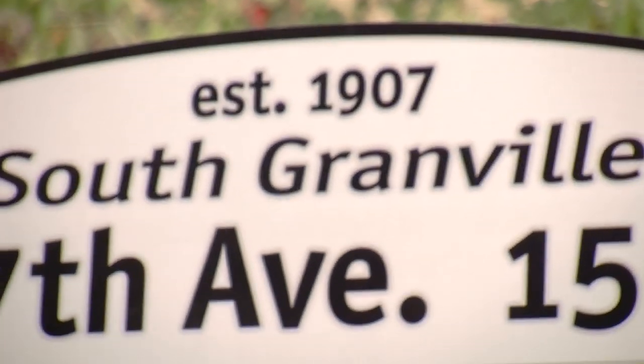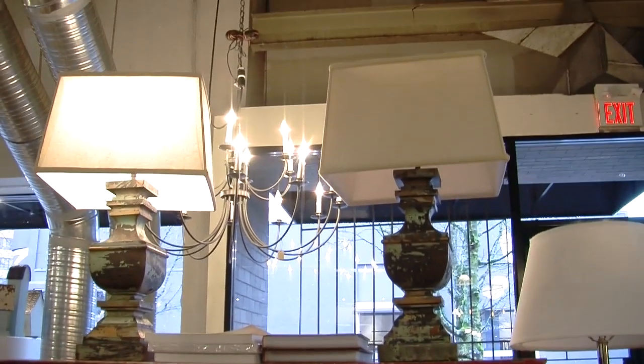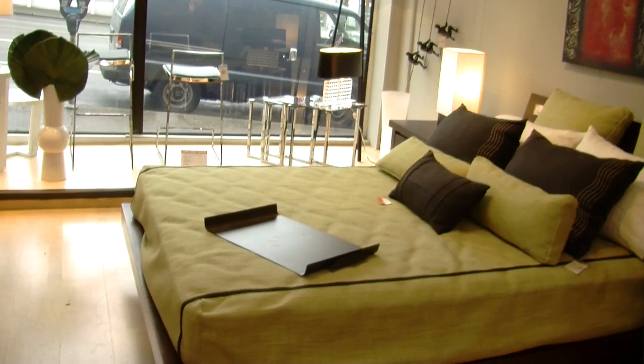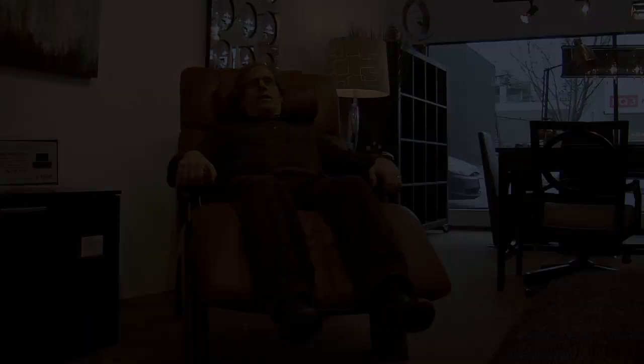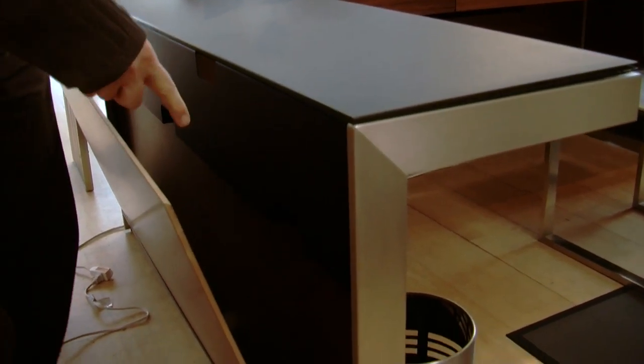Welcome to South Granville. Industrial Revolution has always provided unique products, very clean in design, and we also feature tomorrow's trends today. We also look for a lot of products that are multitasking — chairs that flip out into beds, desks that provide wire management and wire storage.